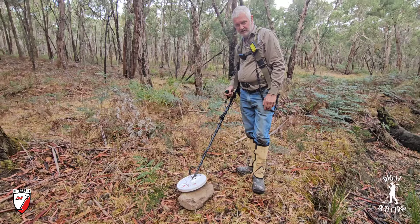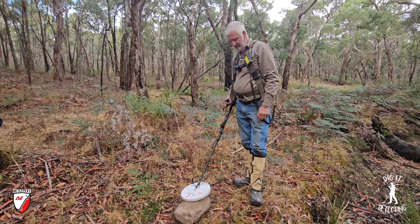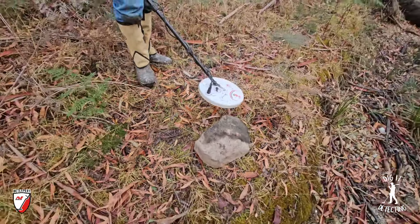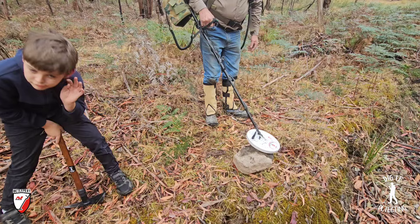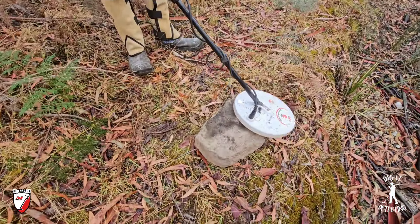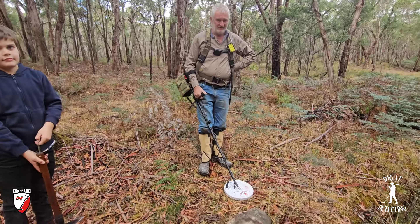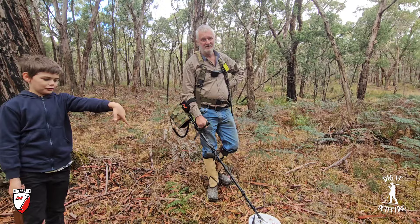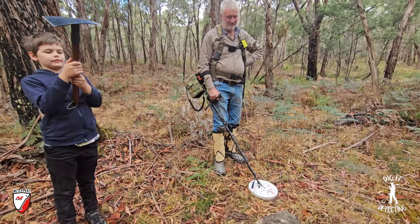I can actually hear something there — a little wobble. Just a little wobble in there. Can you hear it Dom? There's a little wobble in there, I reckon. All right, the question is do we take the rock back to the car? It sounded so good with the 6000 — we are hearing a little faint murmur, a little wobble. Let's take it back to the car, run it over the 6000 before we move sites and see what we've got.